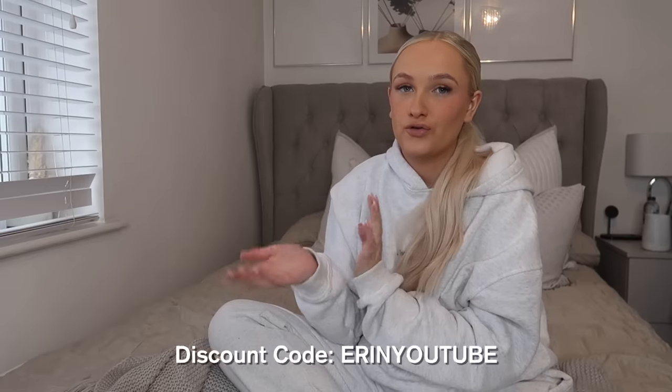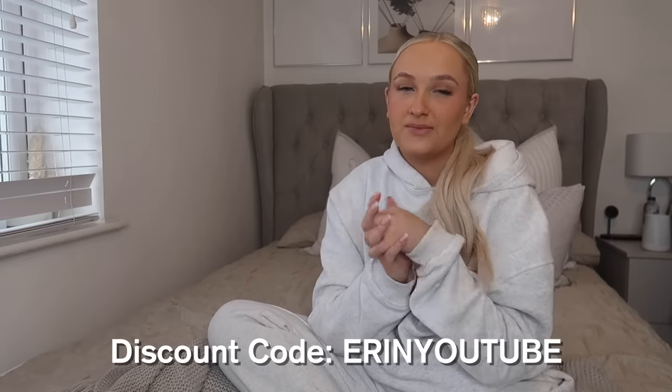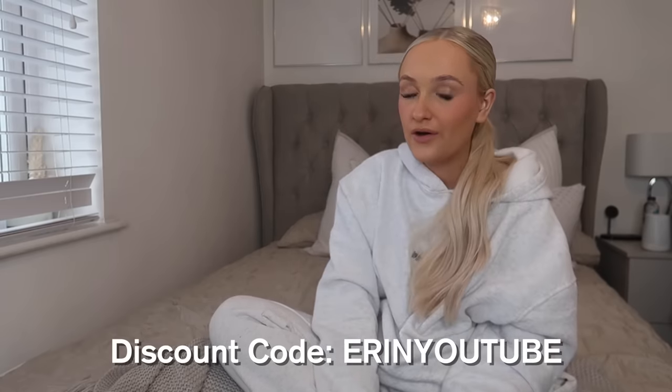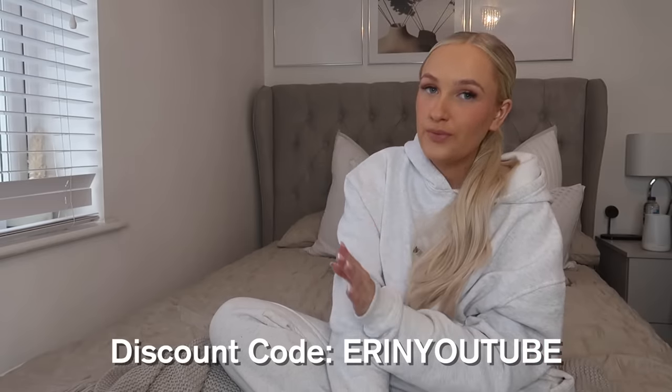That is probably my favorite White Fox haul I've ever done — I'm so excited to try everything on and you'll already have seen the try-on clips. Don't forget you can get 15% off site wide — I'll leave the discount code on screen and the links down below to everything I showed you, plus the link to the website. They now do express shipping so you can get your orders super quick. I really hope you guys enjoyed this video — please smash a big thumbs up, subscribe if you're new, turn on post notifications, and follow me on Instagram!